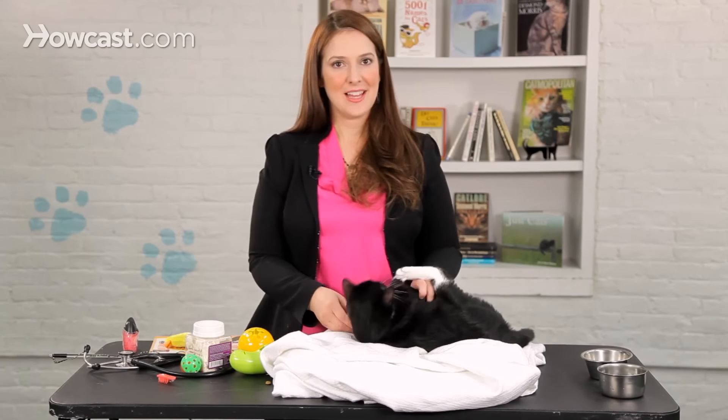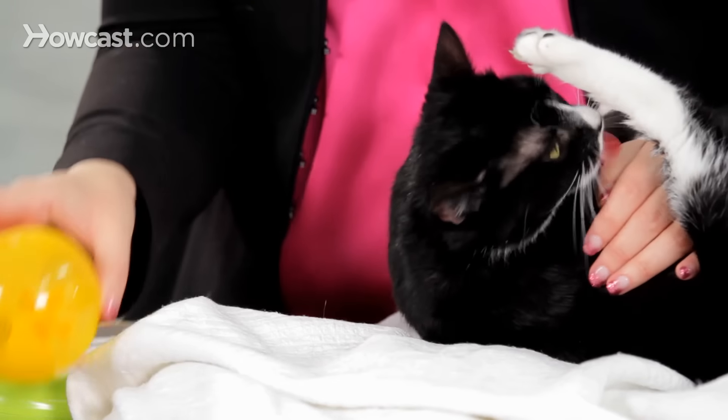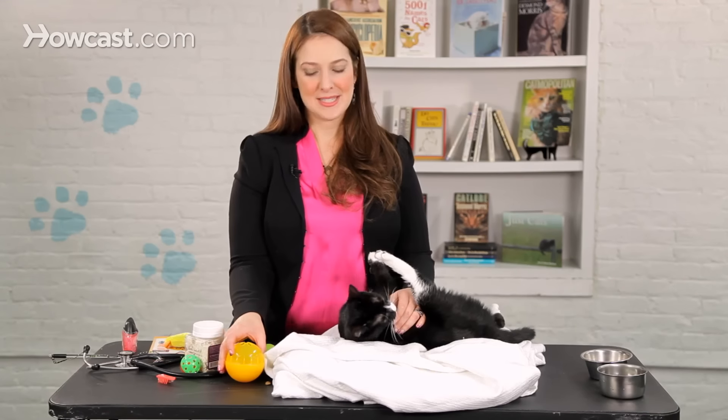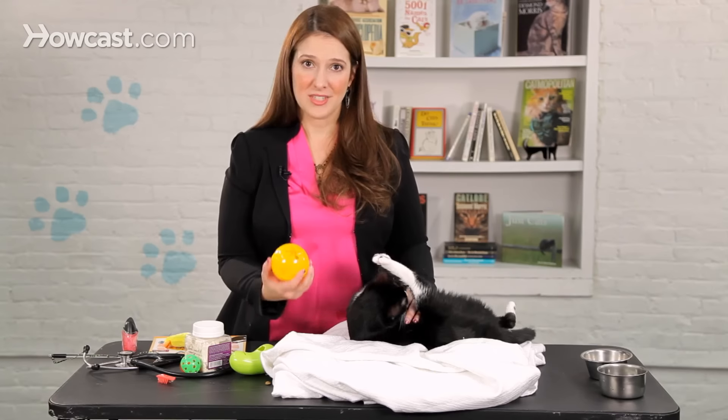Other toys that allow the cat to play by themselves are food dispensing toys like this one. All you do is put little dry food pieces or treats in here and let your cat move it around in order for pieces to fall out. In fact, if you feed your cat dry food, you should feed them out of food dispensing toys all of the time.